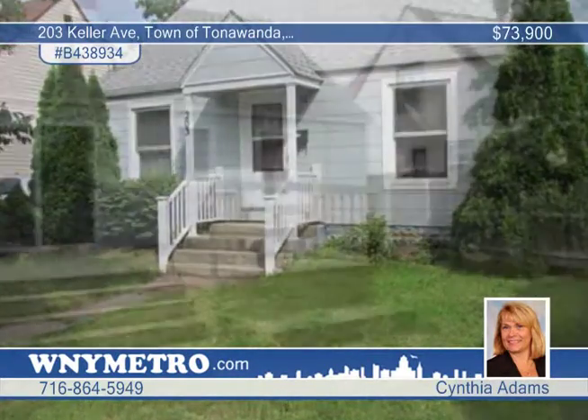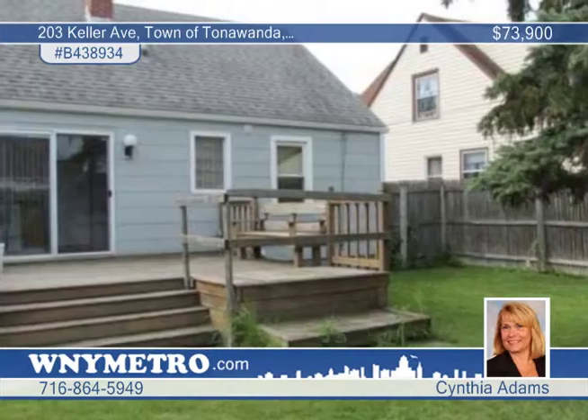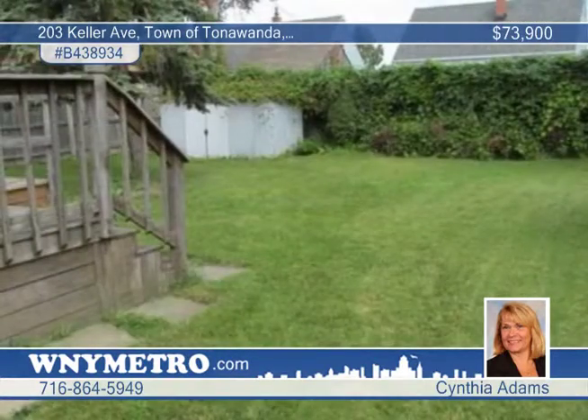Take the time to come and see this two-bedroom, one-bath Cape Cod — you won't be disappointed. It has nice curb appeal and a great deck off the back, perfect for those family barbecues.